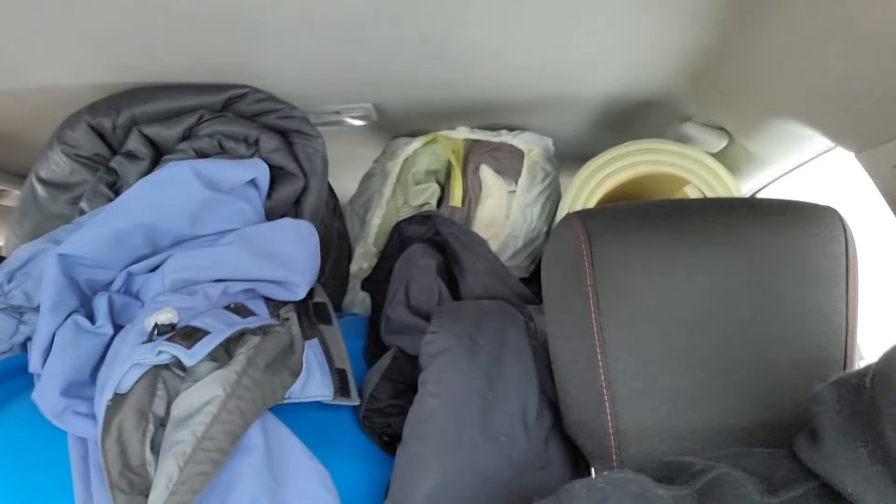Well hello everyone. We're going on a winter camping adventure over in Naples, Maine at Colonial Mass Campground. As you can see, the car is solidly full. So I will see everybody when we get to camp.